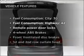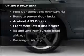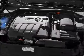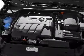Enjoy these notable features included in this vehicle: air conditioning, power door locks, power windows, power steering, cruise control, power mirrors, an alarm system, and an AM FM stereo with a CD player.